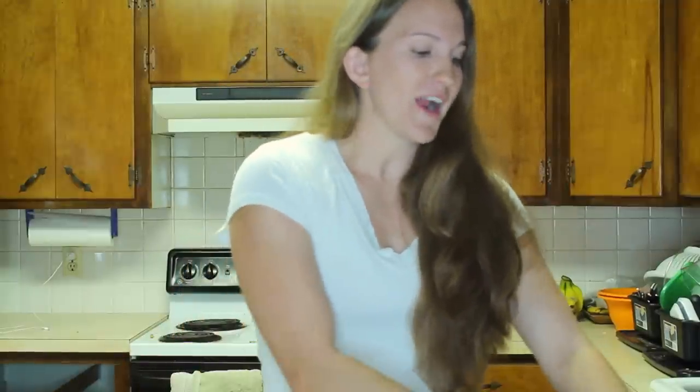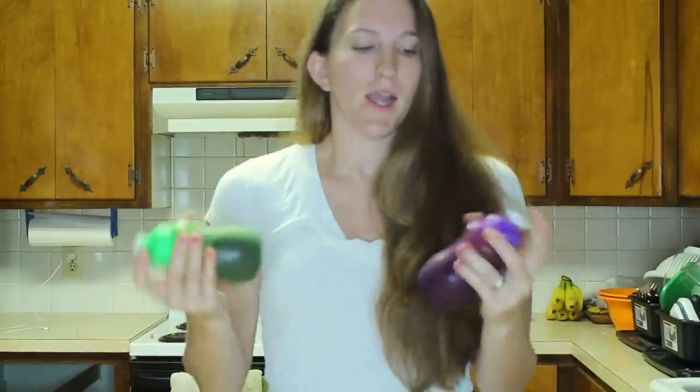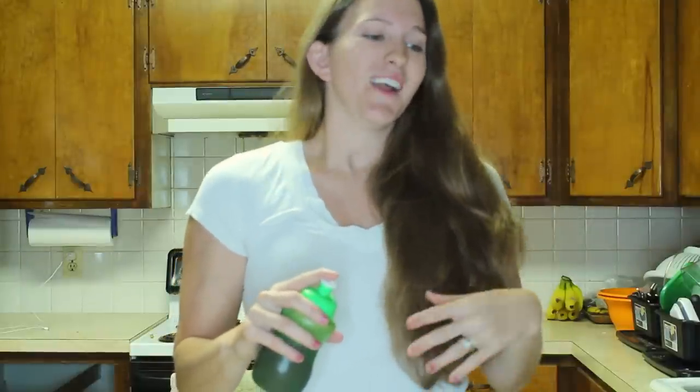I also wanted to show you the kids' stuff since I've had a lot of requests to show what I feed them for lunch. For breakfast, they also get Shakeology in their own little cup because we're at the door by 7:30. They're not always hungry right when they wake up, so something like this works well for them.